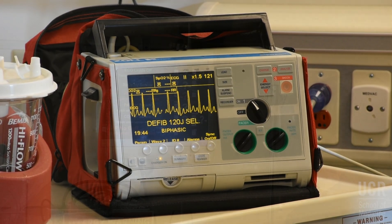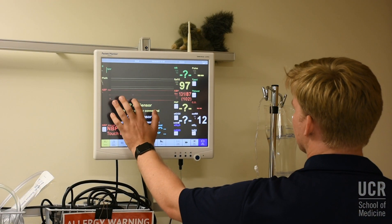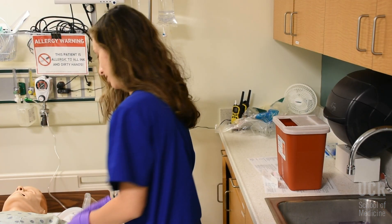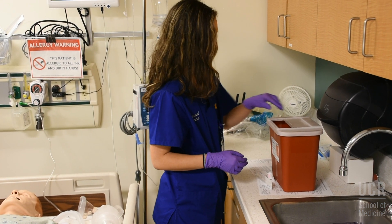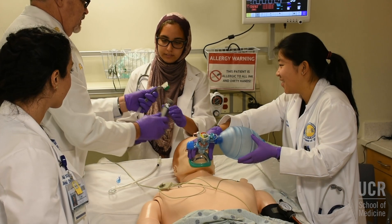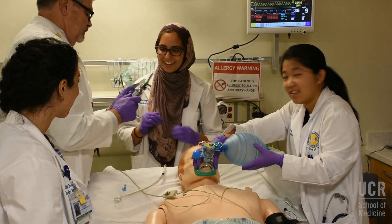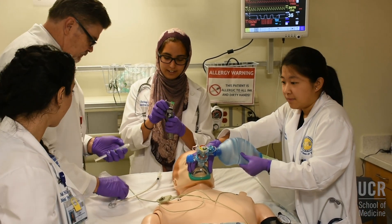Handle all electronic equipment with extreme care. When the simulation is complete, clean up the lab before you leave. Be sure to place any sharp objects into the sharps container. If you have any questions, please don't hesitate to ask the simulation staff member in attendance. Thank you!